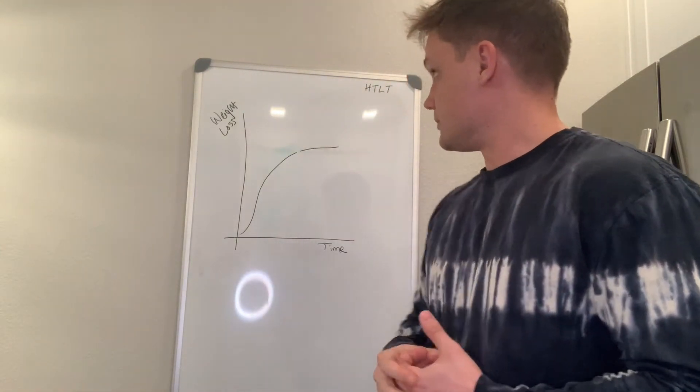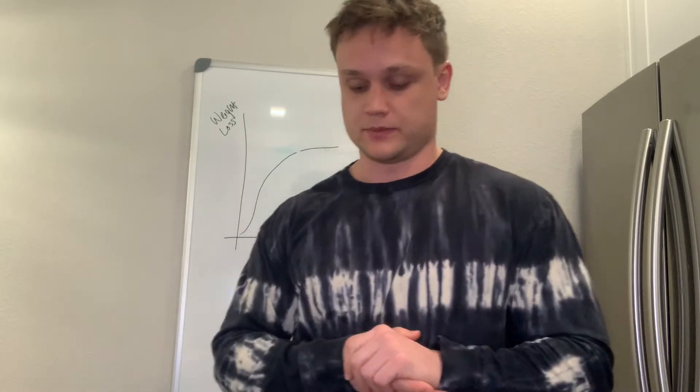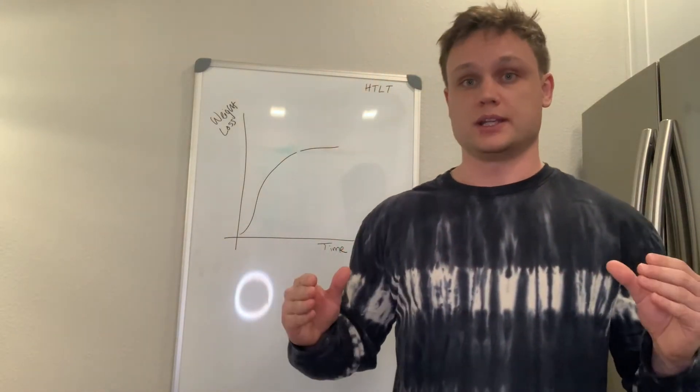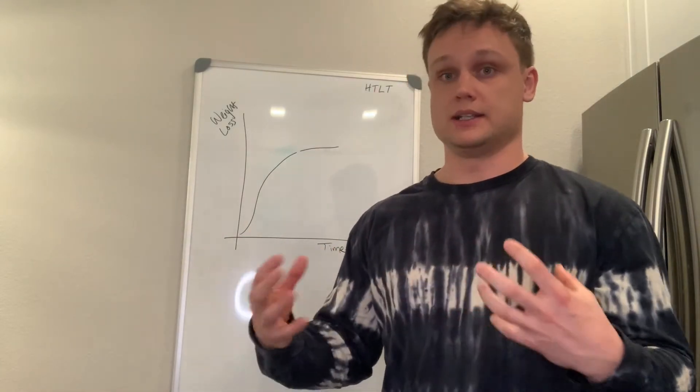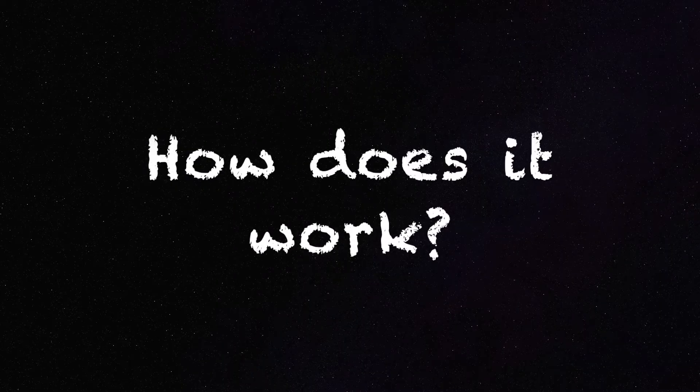Eventually, you're going to lose a certain amount of weight up to the point where you hit maintenance calories. Maintenance calories are going to be breaking even on your daily expenditure versus your caloric intake. If your goal is to lose weight, you have to be in a caloric deficit — you have to consume less calories than you're currently exerting.